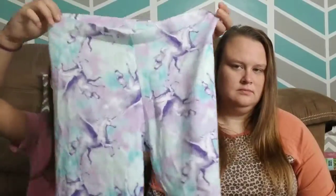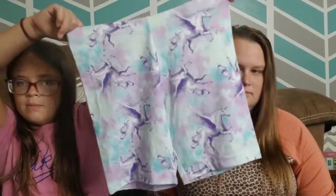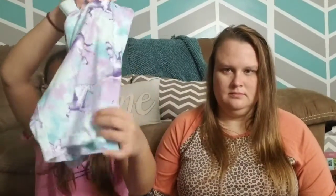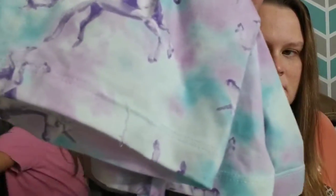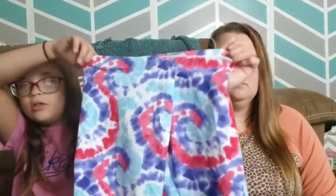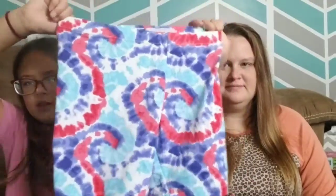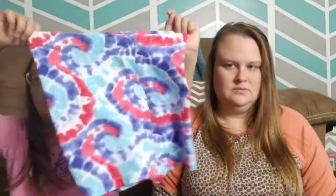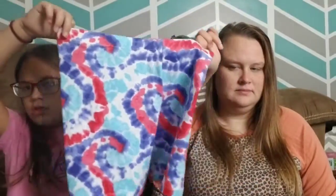These are Pegasuses flying on a tie-dye background — biker shorts. They're kind of hard to see. And then these are also tie-dye. I think these were left over from 4th of July and just came with another pair. They were trying to get rid of them, but I still wear them.